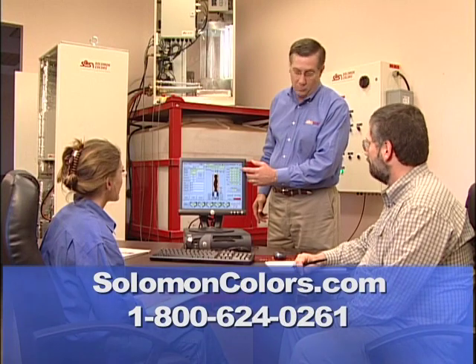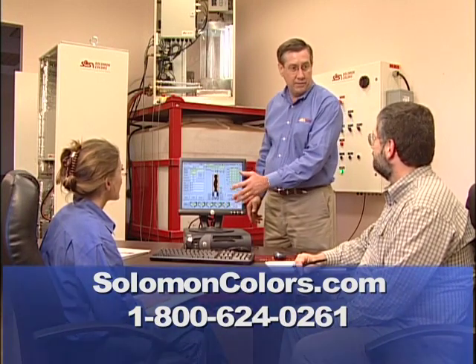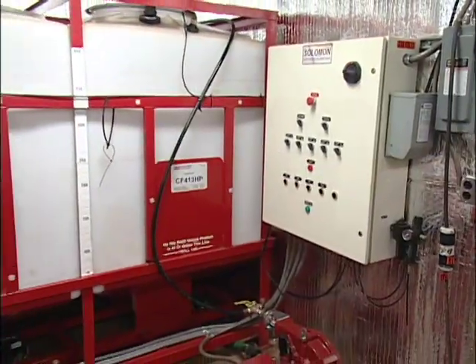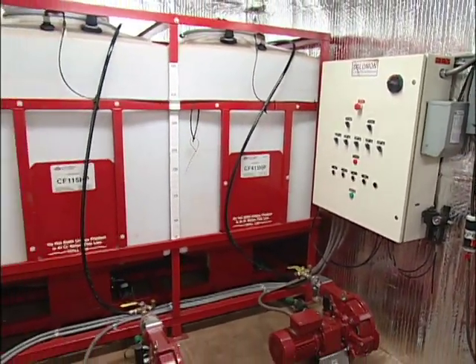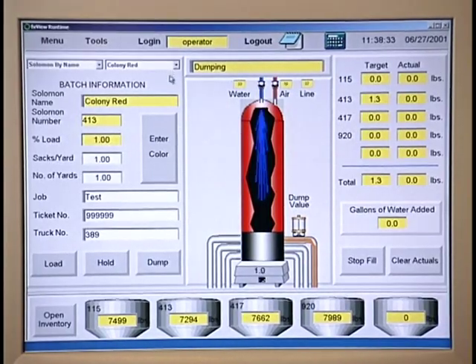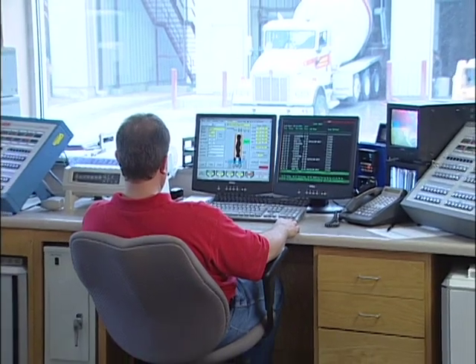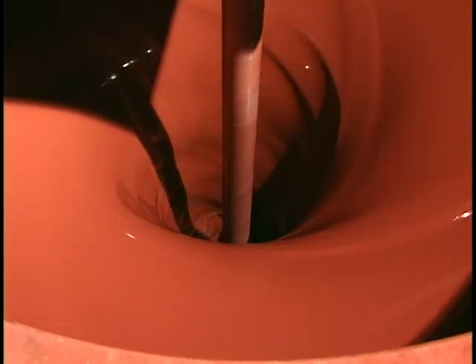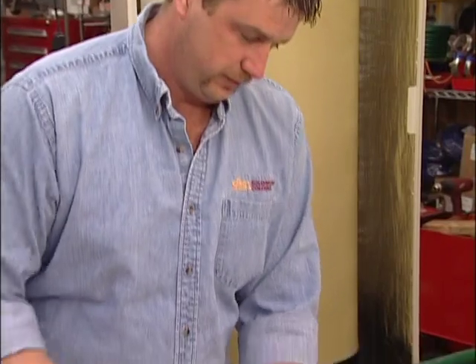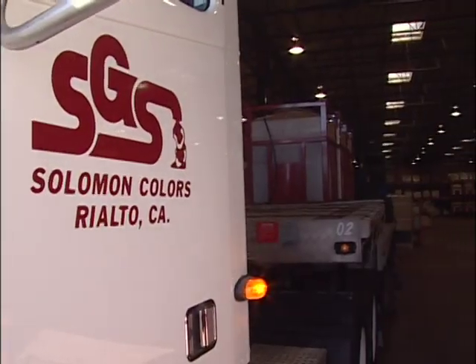Your Salomon regional manager can help you schedule a visit, or you can contact Salomon Colors directly. The Salomon Colors Color Select Pro System is a revolutionary new way to add liquid color to ready-mix concrete. The Salomon Colors Select Pro System and the High Performance Color Flow Liquid Color are manufactured and assembled in the Salomon Colors plants in Springfield, Illinois and Rialto, California.